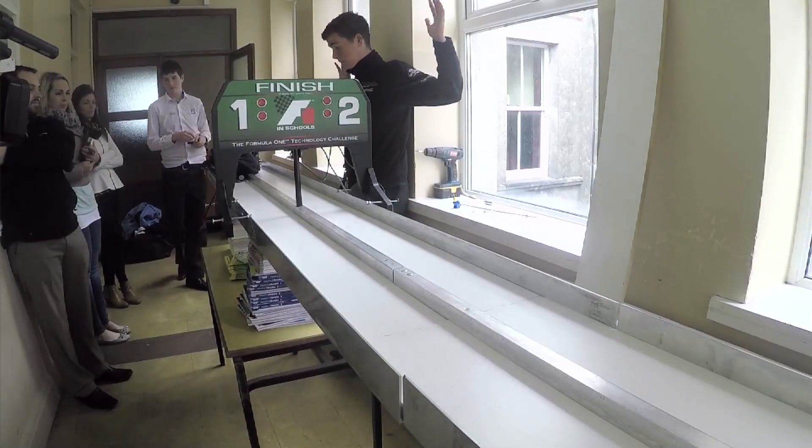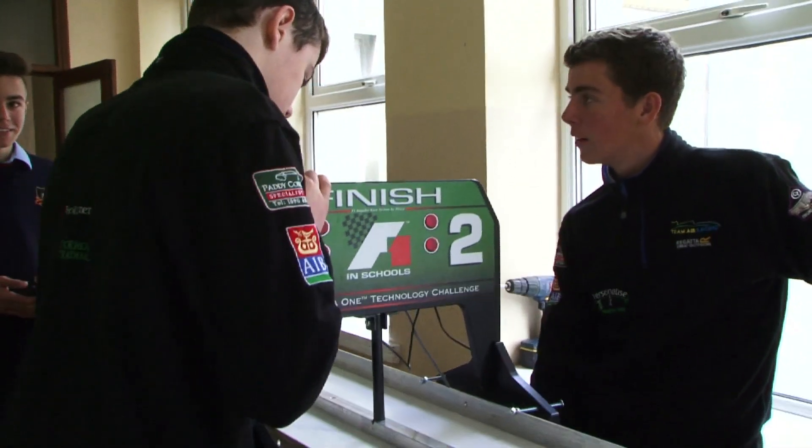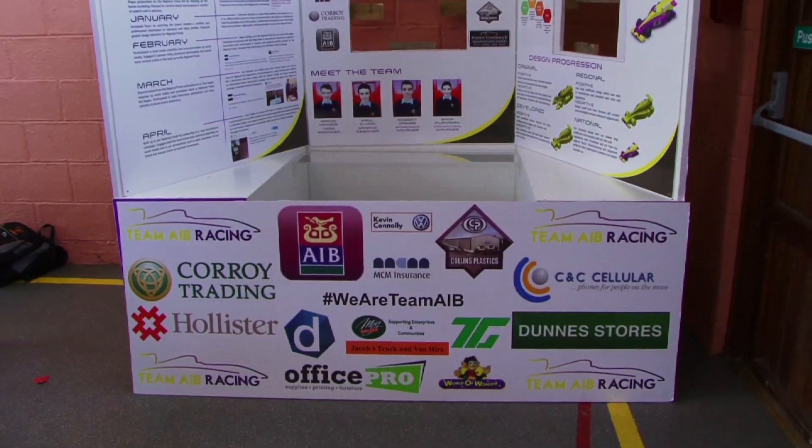Our team is going places — we're going to the World Finals. Sponsoring us could benefit sponsors as much as it benefits us, because their name in the Asian market could be huge. There would be international media attention, Formula One drivers and engineers, and many teams coming to watch the competition. Sponsors also get logos on team kit and large logos on our display stand. It's all about the return on investment.